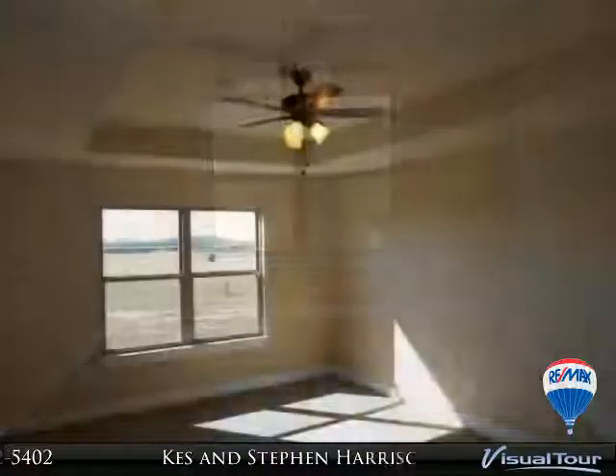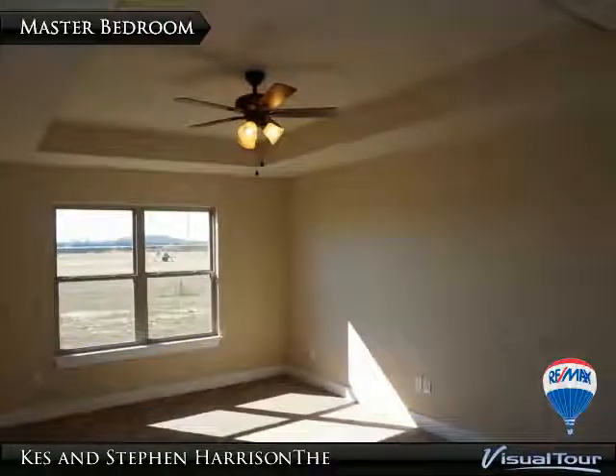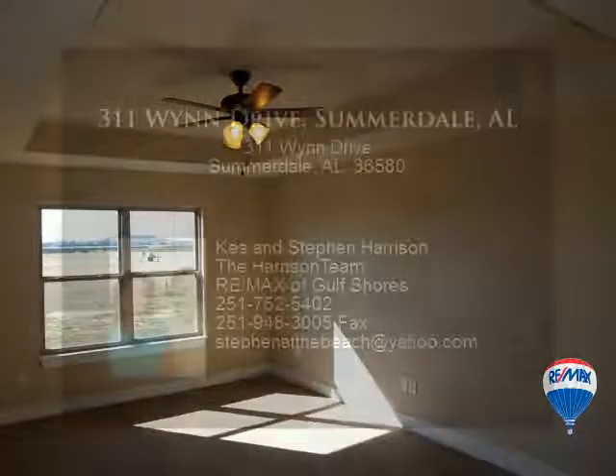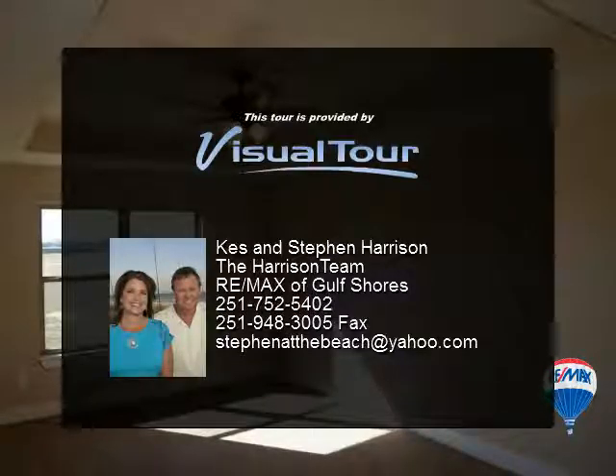Your choice of stain, polished concrete floors, ceramic tile, and carpet. Large lots in a country setting, builder's warranty. The seller will pay up to three thousand five hundred dollars in closing costs or prepaid.